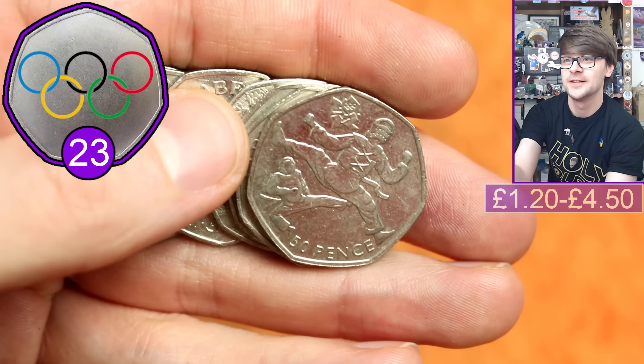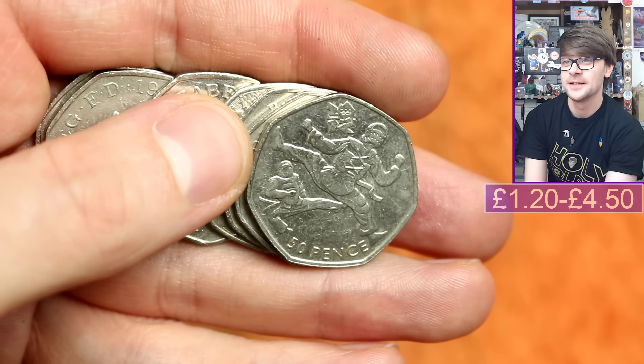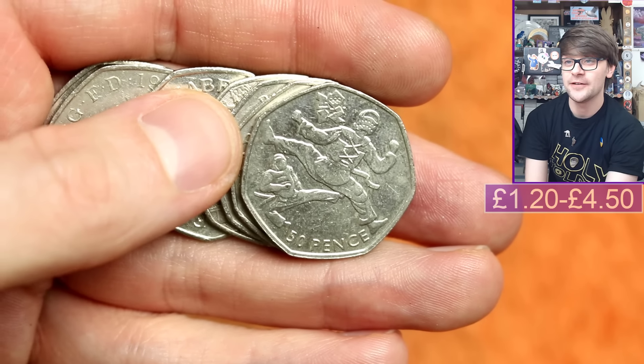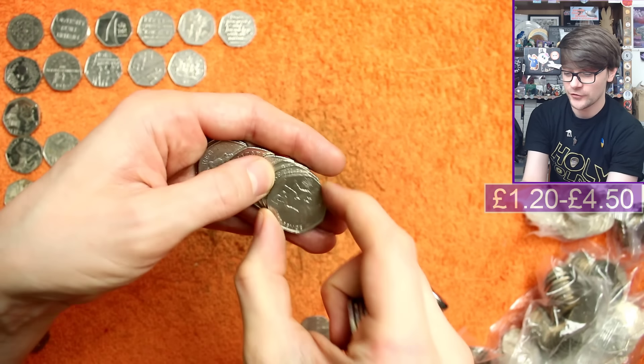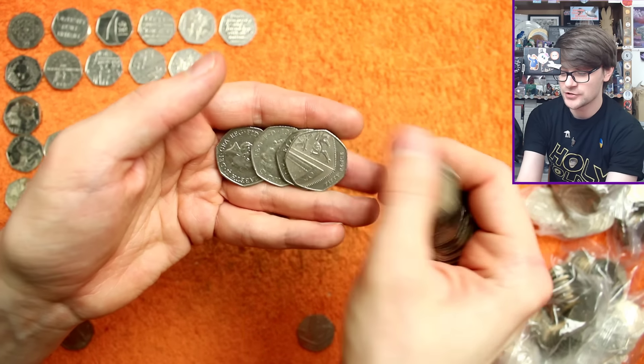Taekwondo - lovely, lovely stuff. Now I still can't recall yet which of the Olympics we have and haven't already got in the book, so that could be a new one for the book. We've still got too many Olympics for my poor little sieve of a brain to keep track of what's new and what's not.